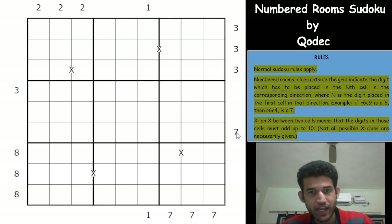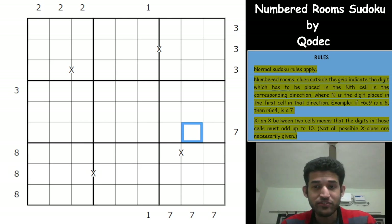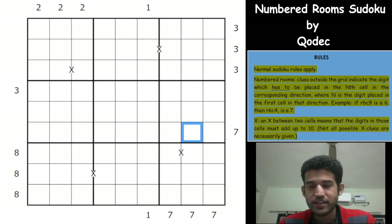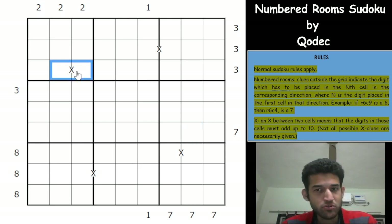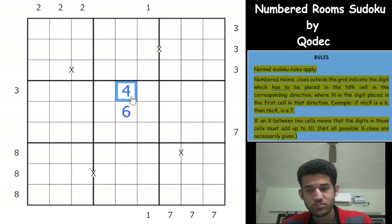Let's see another example. If the outside clue is 7 and the first digit is a 2, then the second cell in that direction must be a 7. It's an interesting variant — I first saw it in the Sudoku variant series created by Richard. For the X clue rule: an X between two cells means the digits add up to 10. So you could have 1 and 9, 2 and 8, 3 and 7, or 4 and 6. Importantly, not all possible X clues are necessarily given, so the absence of an X does not mean the cells don't sum to 10.